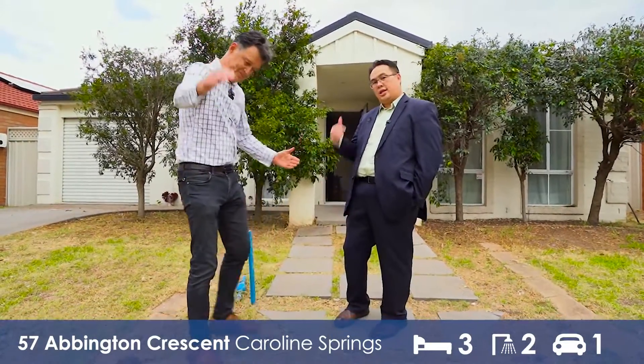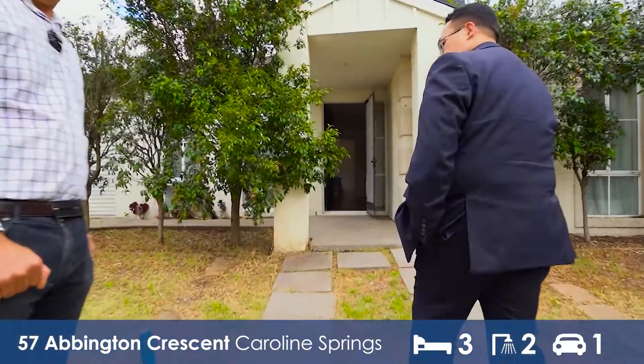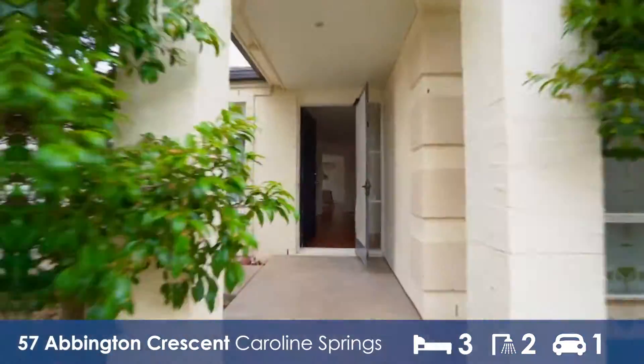Let's go inside and have a look at the property. The property itself has three bedrooms — check out inside, it's something that's very different.